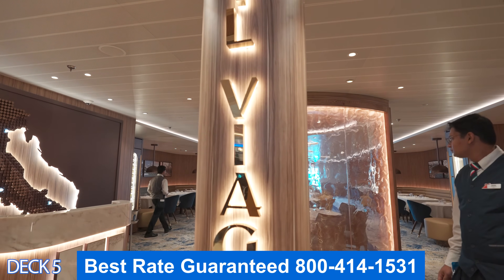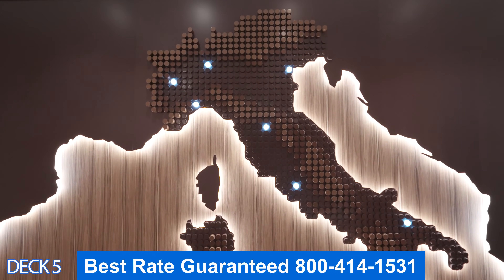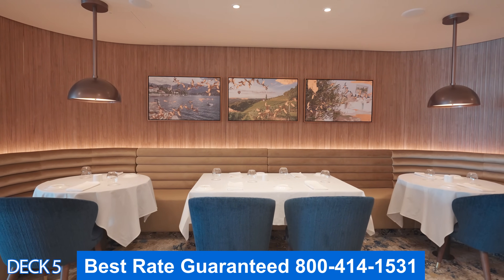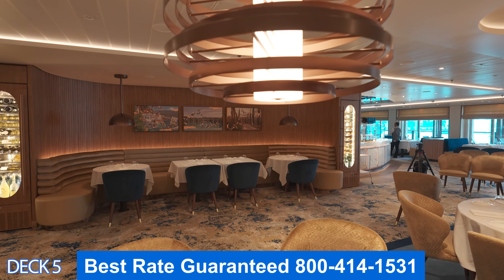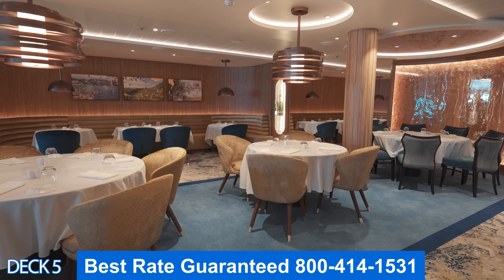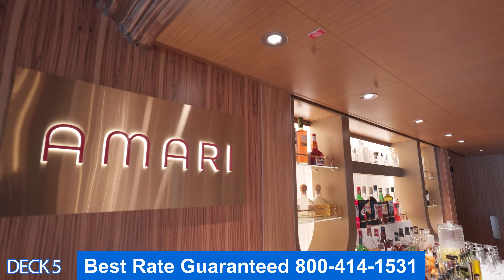Over here is the Italian restaurant Il Viaggio. Come on in if you would like a high-end meal that will take you on a tour of Italy. Each menu item has a description of the ingredients — it's amazing. Keep in mind it is part of the specialty dining. If you'd like to know the difference between specialty and complimentary dining, there's a link down below in the description of the video.